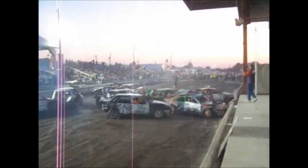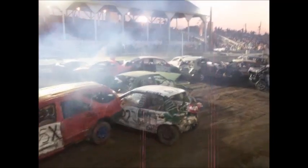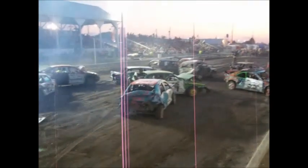Here's 007, passenger side. 69, 100 still at it. 007 trying to change some dials. 69X — watch your driver's door. 69X, there you go. Right now it looks like about 10 still moving.